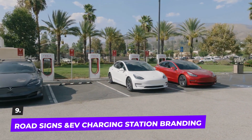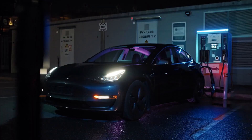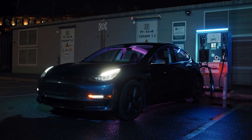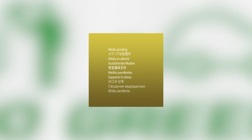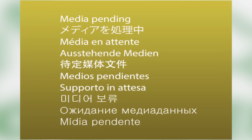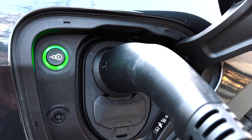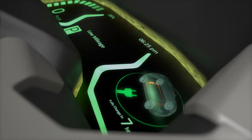Number nine: road signs and EV charging station branding. A sticker can let the world know that you support environmental causes or are simply happy to drive an electric car. There are bumper stickers available that say things like 'go green' or 'make electricity affordable' to let people know your position on environmental protection. If you have an electric vehicle charging station, this will take your business to the next level.